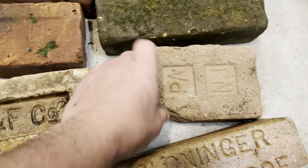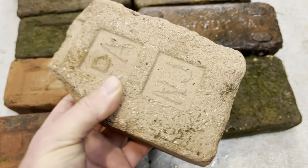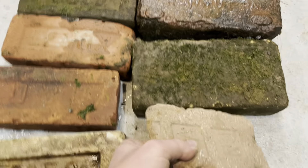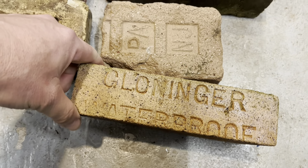I found this PA and NJ — I don't know what else it had on it, it's gone, but I'd like to find that one and see what it was. And this one here is the waterproof brick, I'll clean it up.